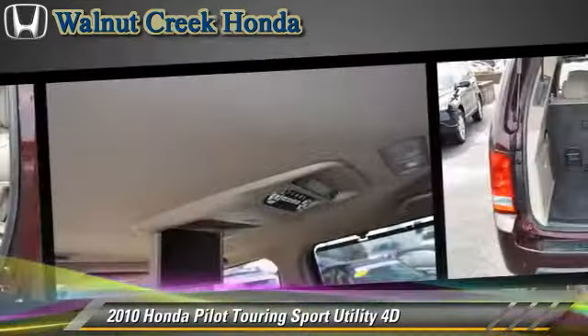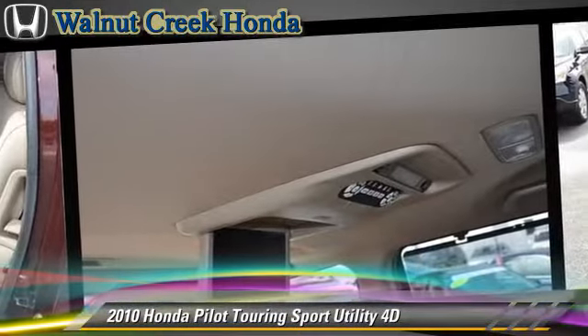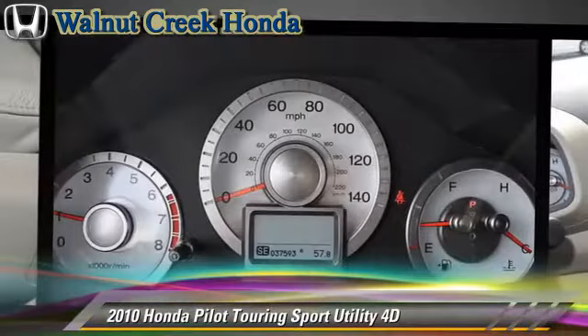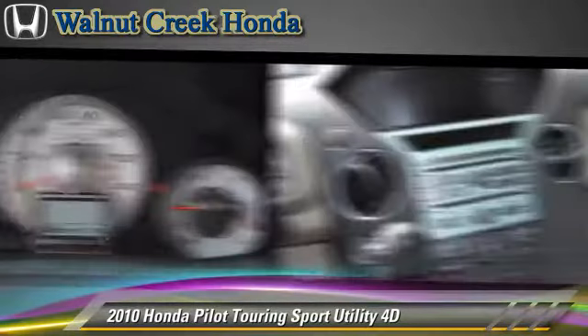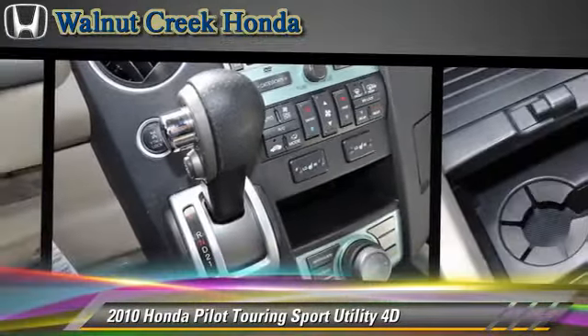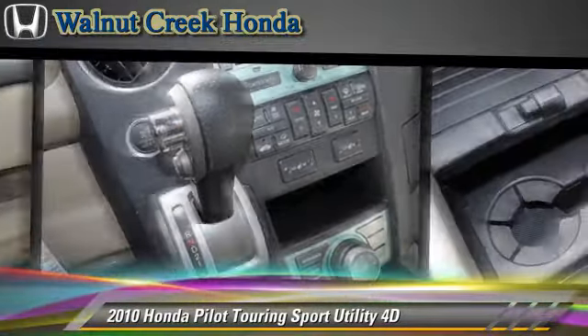Safety features include side airbags, traction control, 4-wheel ABS, and stability control. Comfort and convenience features include a DVD entertainment system, Bluetooth wireless, and navigation system.